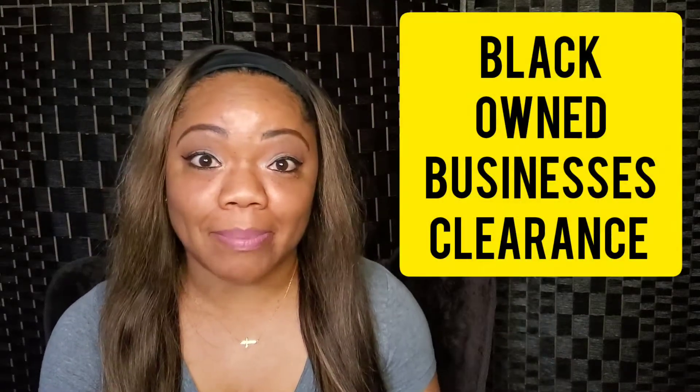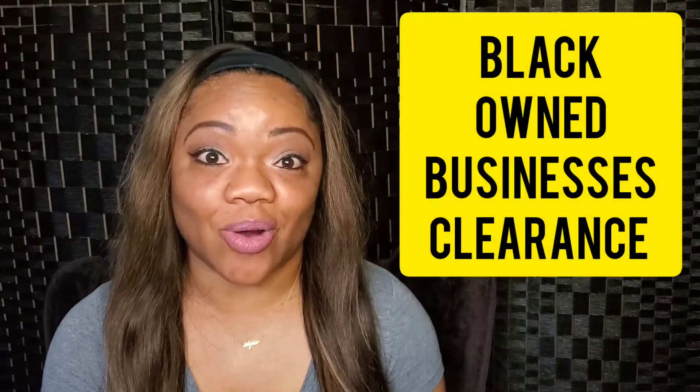Hey everyone, it's Angie, welcome back to my channel. As you can tell by today's title, I'm doing a black-owned business clearance haul. Yes, everything I purchased was on clearance, and as of today, October 17th Sunday, these items are still on sale, so I'll have the websites listed below and you can go over and check out the sale for yourself.